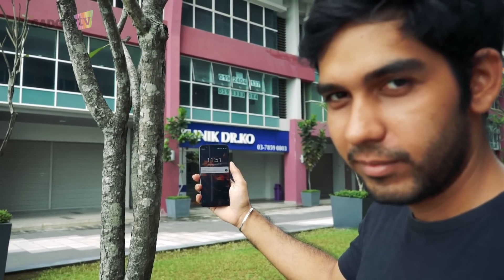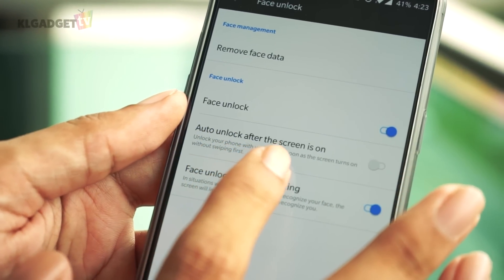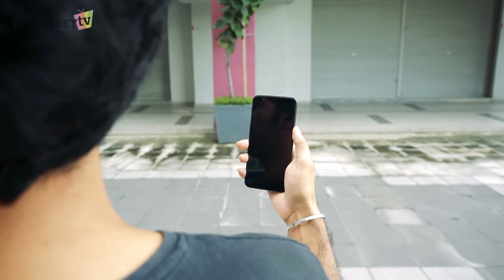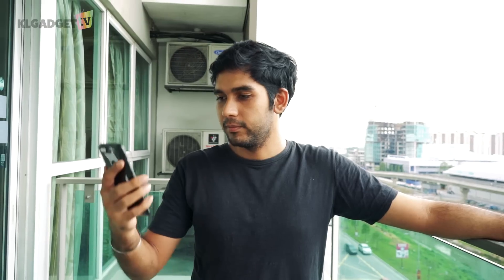This is also the first OnePlus phone that comes with face unlock, and it is extremely fast and accurate. The phone unlocks in less than a second, and if you enable the auto unlock feature, the phone will be unlocked before you wake the screen. OnePlus uses the front camera for face unlock, so there are no fancy sensors or extra cameras used for this feature.